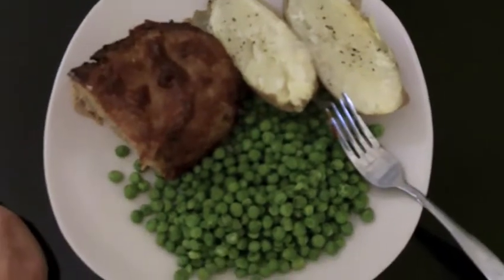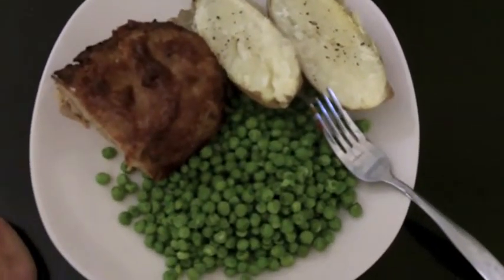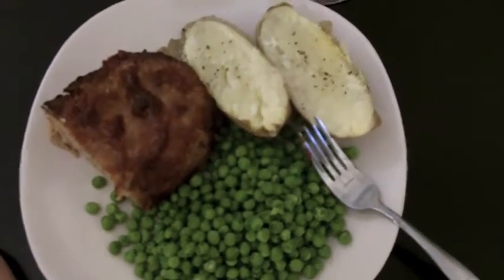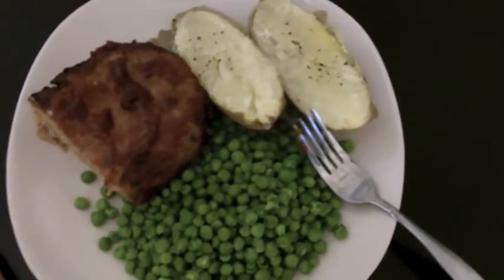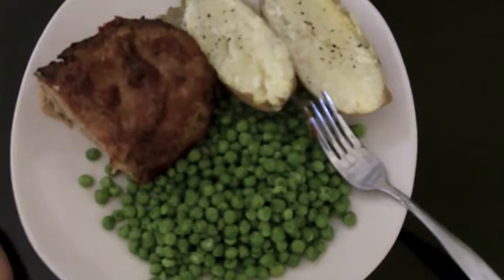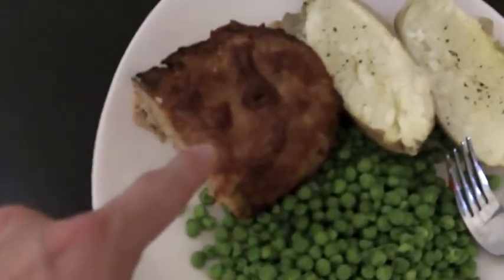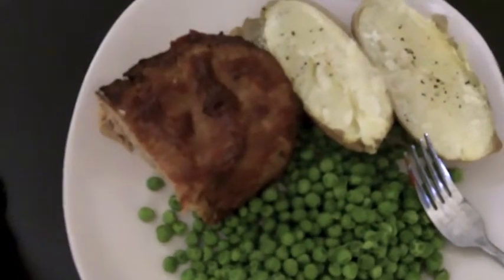Hey, what's going on everybody, it's me again. I wanted to show you a quick healthy meal on the go. I didn't feel like cooking today — it's just one of those days. It's really hot outside in California, there's a mild heatwave, so I just picked up a few things. Right here is store-bought turkey meatloaf from Safeway.